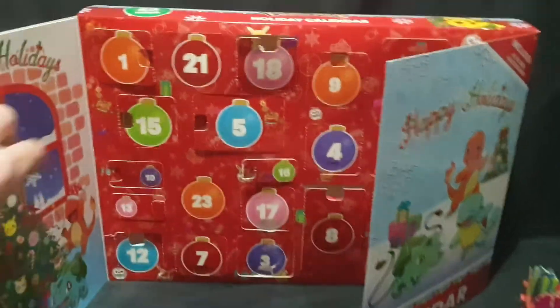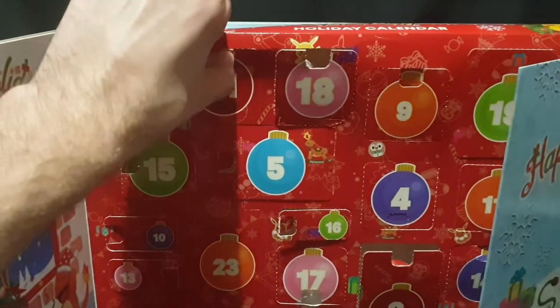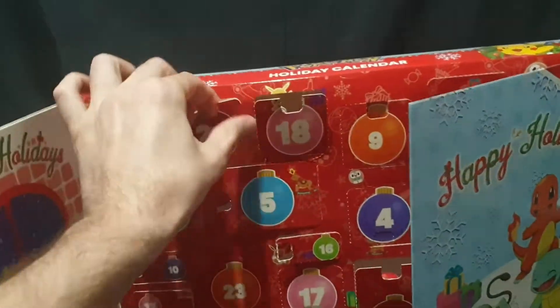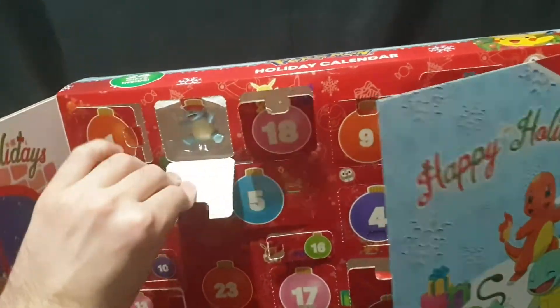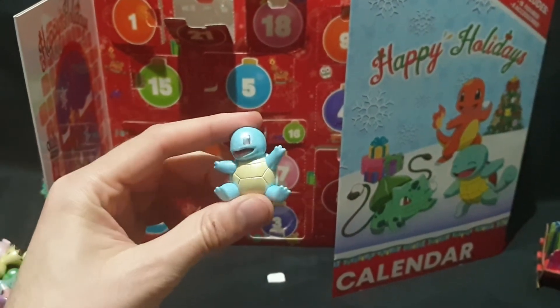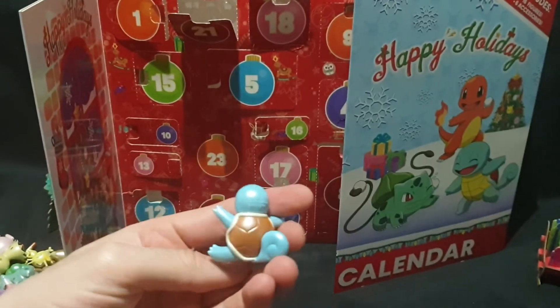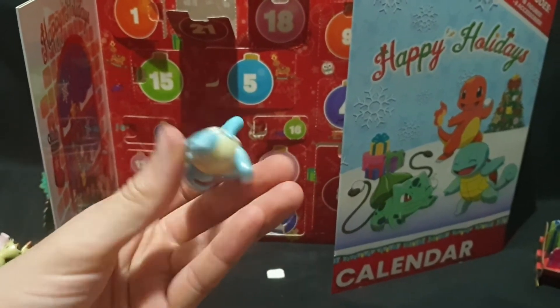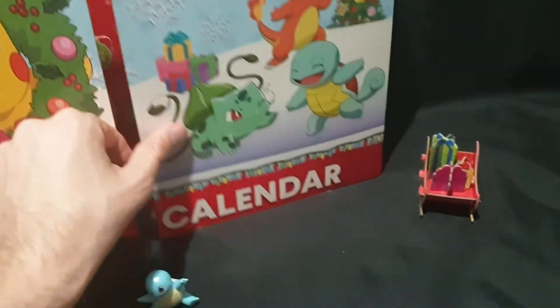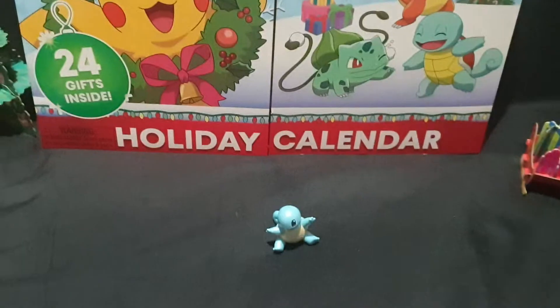So let's see, day 21, here we have it. Let's go ahead and pop it open. Awesome, okay. We have a super cute winking Squirtle today. Nice, high quality, super cute and that concludes the unboxing.